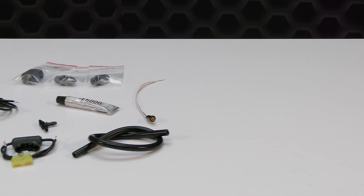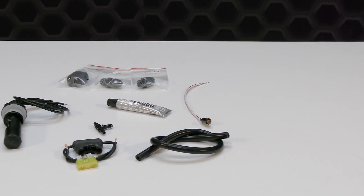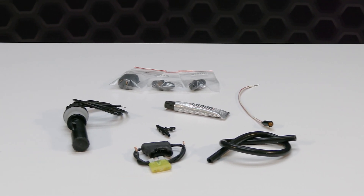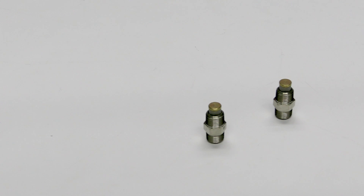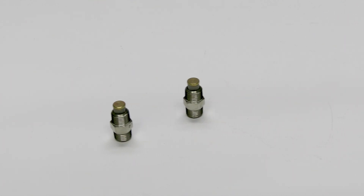It has four fault modes: clogged line, broken line, pump or solenoid, and low level switch upgrade, along with two proprietary hypersonic nozzles for the best atomization on the market.